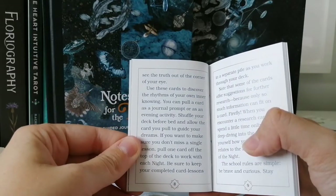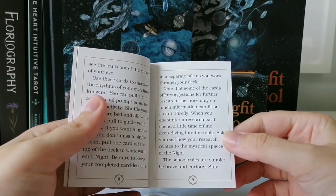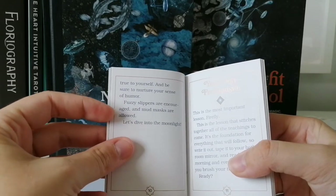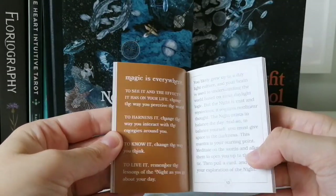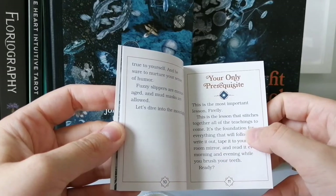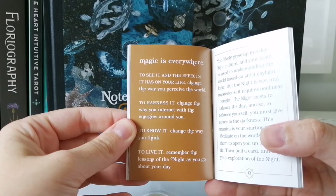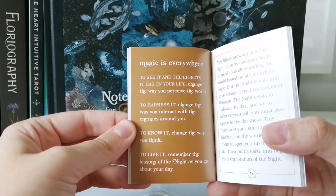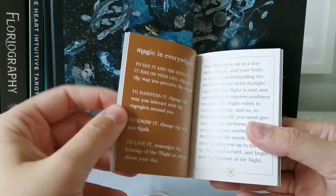You can use the cards as a journal prompt or shuffle before bed. There are also 'school rules': be brave and curious, stay true to yourself, nurture your sense of humor — fuzzy slippers are encouraged and mud masks are allowed. Then there's a mantra section: 'Magic is everywhere. To see it, change the way you perceive the world. To harness it, change the way you interact with the energies around you. To live it, remember the lessons of the night.'